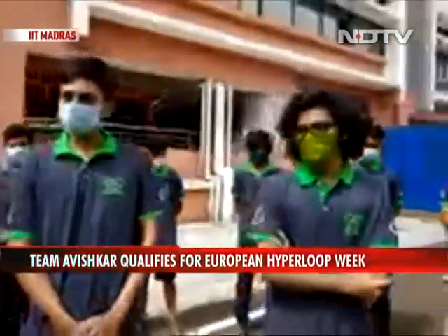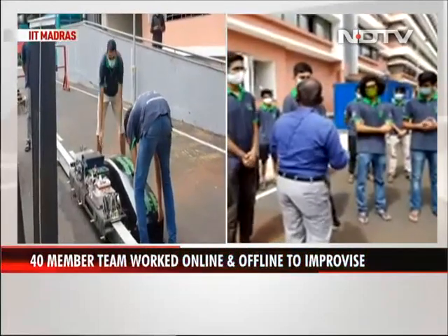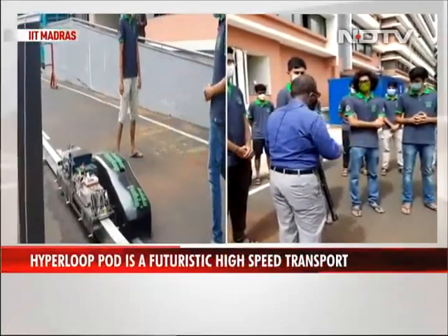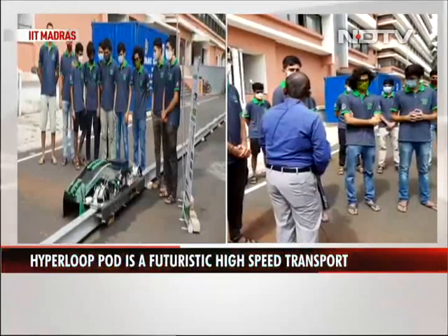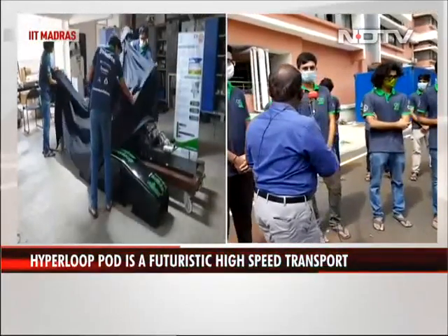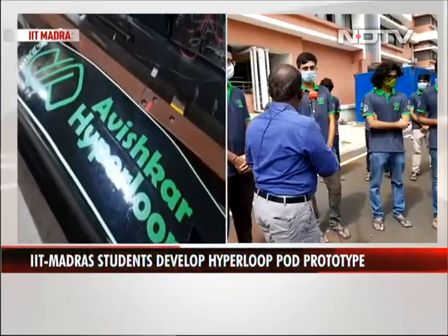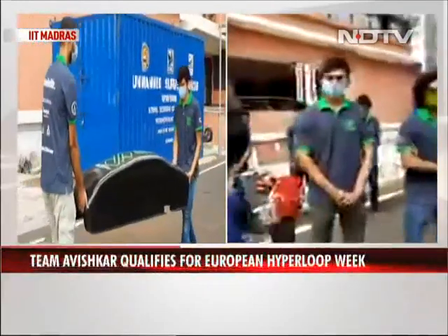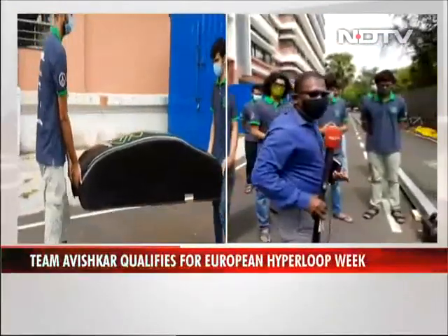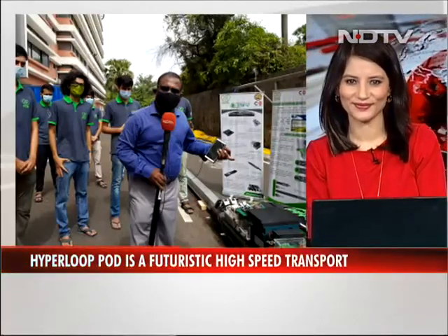Although IITs have come in the top ranks globally, in terms of research they still lag behind. Do you think projects like this would improve that? I definitely believe student projects like this will propel research. Thank you all very much for your time and best wishes for your competition. Team Avishkar displaying their prototype of the Hyperloop pod, which will be participating in the competition in a few weeks.